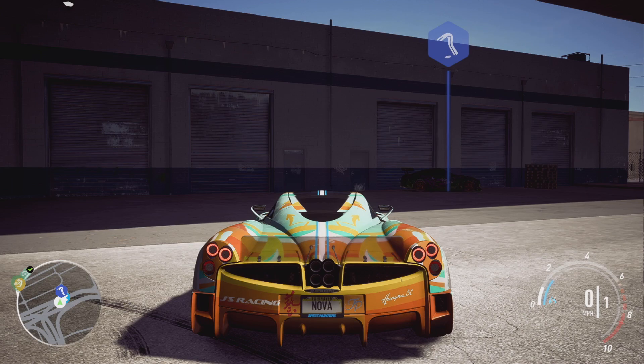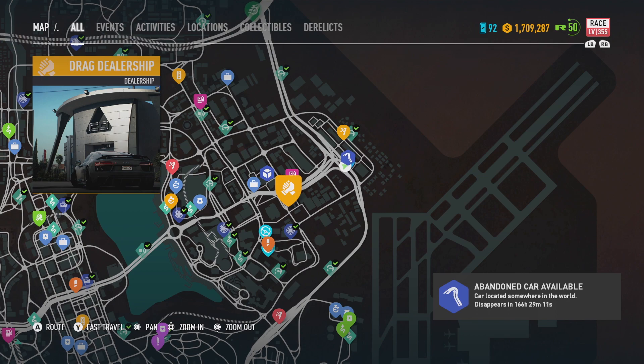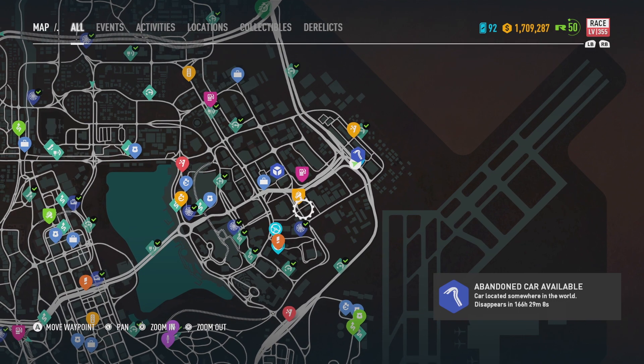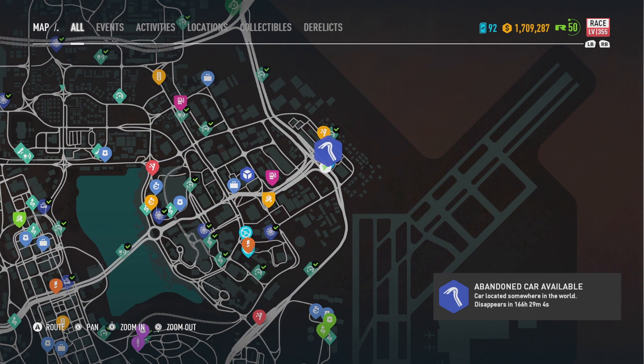Ahoy there mateys, Steve the Pirate here and welcome to this week's Need for Speed Payback abandoned car. This week it is Rachel's 350Z. Let me show you where it is on the map — it is in the bottom right hand corner. The best thing to do is fast travel to the drag dealership right there, and then just follow the road round to the bottom until you get to the abandoned car.